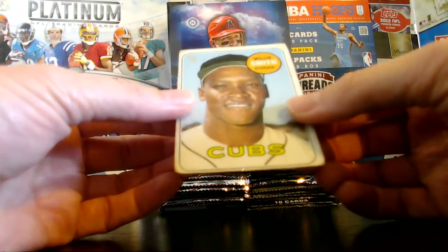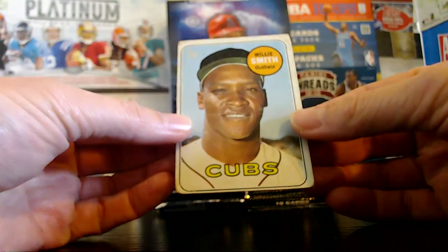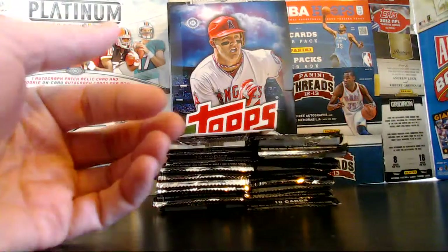Willie Smith, Cubs — vintage card. Jacked up vintage, but still vintage. That's pretty cool.